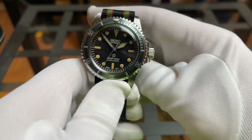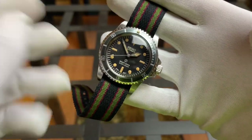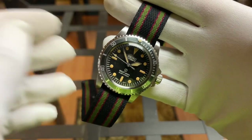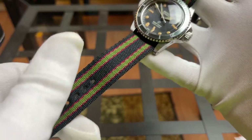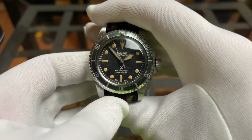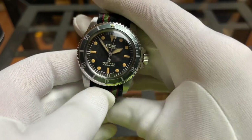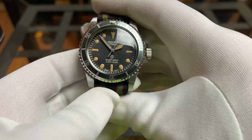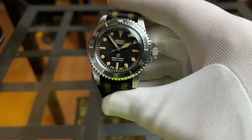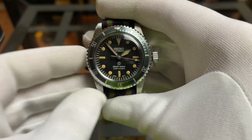Watch number five is actually my most worn watch in my collection currently. It's a mod — a mil-sub homage — on a Crown and Buckle Connery strap which I think is really awesome. The modder did an absolutely outstanding job, much better than I did on mine. I love the drilled lug holes so I can change it out with a bracelet easily, and the ghosted bezel. Every time I post this on Instagram, people love it — and it is the most worn watch in my collection.